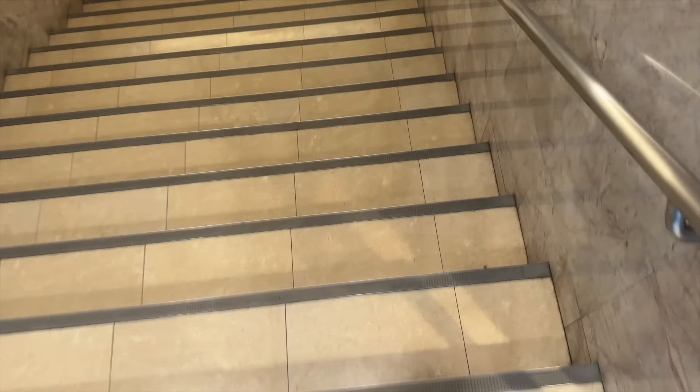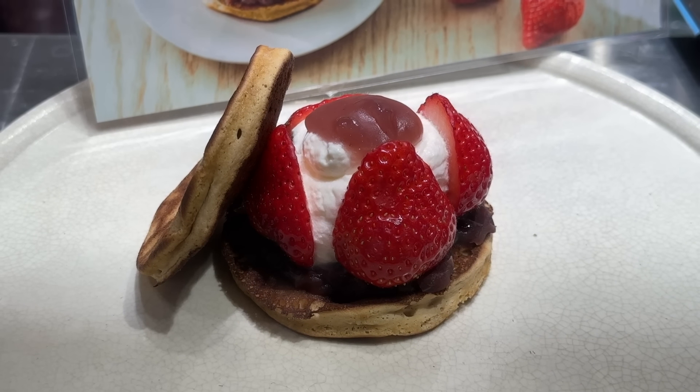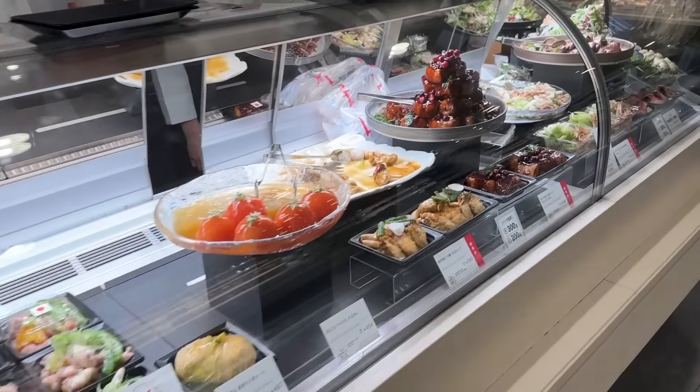The way to get to it is you have to go to the bottom floor because it's called the Depachika, which basically translates to the basement of the department store. Look how amazing that looks — food heaven.